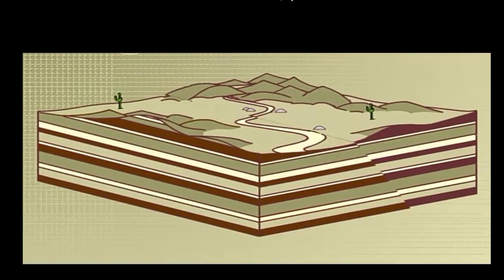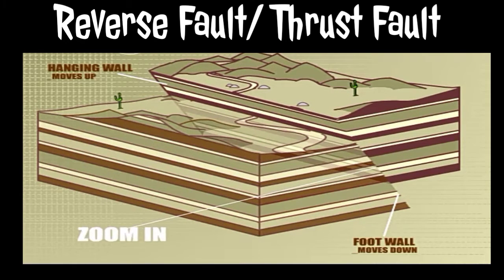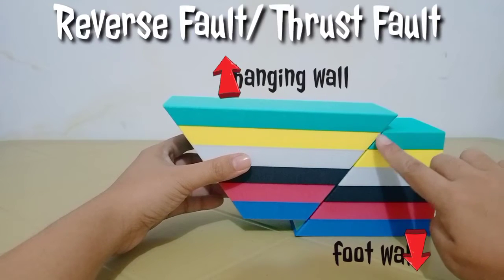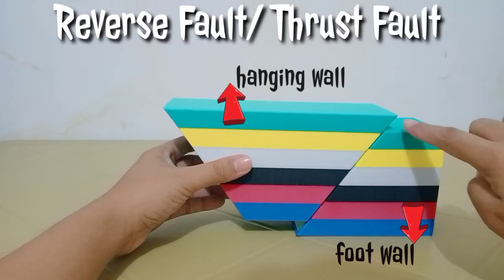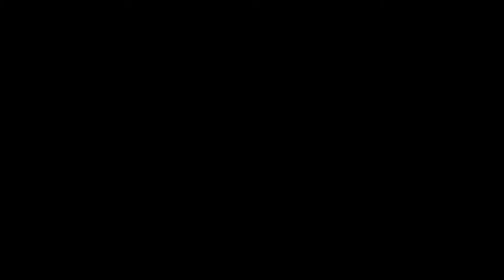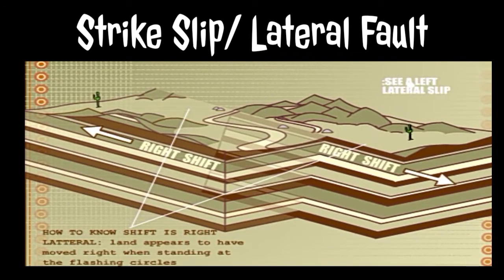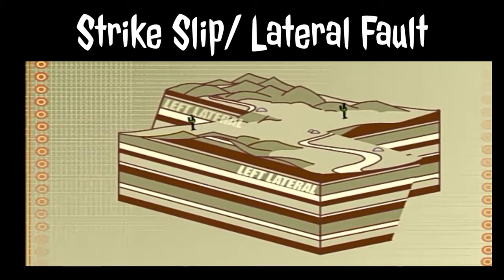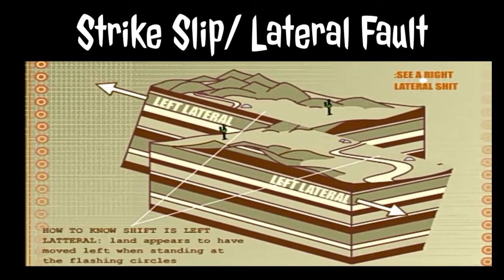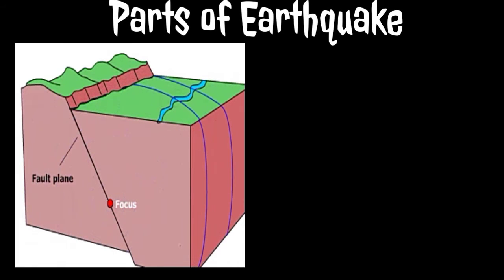A reverse fault, or thrust fault, occurs when the hanging wall block moves up and the foot wall moves down. This is formed due to strong compressional forces, which push the rocks together and move the crust vertically. A strike-slip fault, or lateral fault, happens when the two blocks slide past one another. In order for a crack in the ground to be a fault, one side or the other — or sometimes both sides — must move. This diagram shows us the different parts of an earthquake.